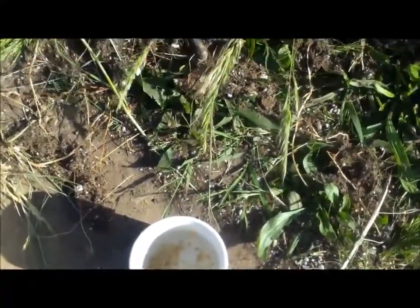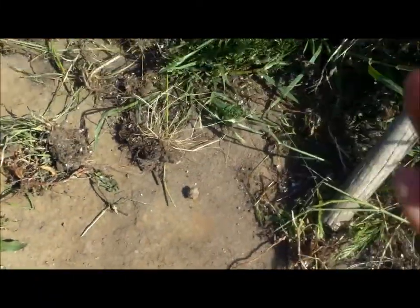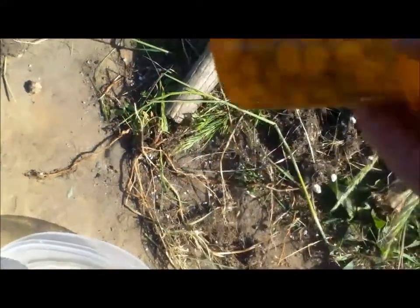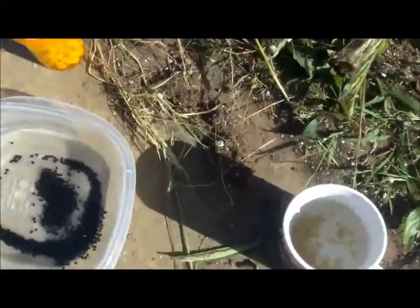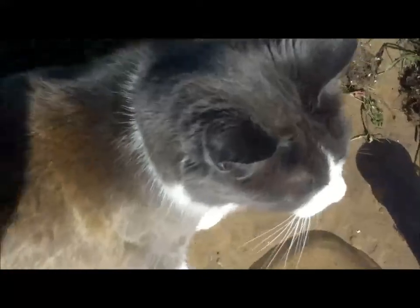I have some bell pepper seed, and then this — this is actually a pill bottle I carry when I walk around, and it has sugar snap peas so that I can plant them when I'm out walking. That's why it's in the pill bottle, so that it's sealed in my pocket. But I'm going to plant all these today.